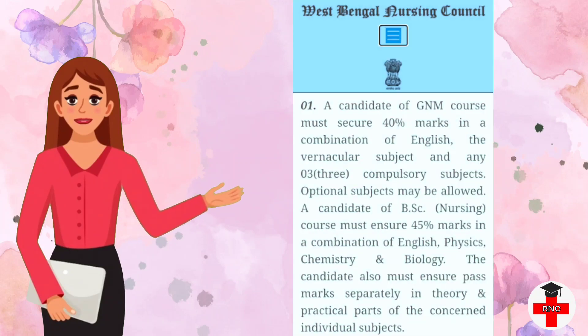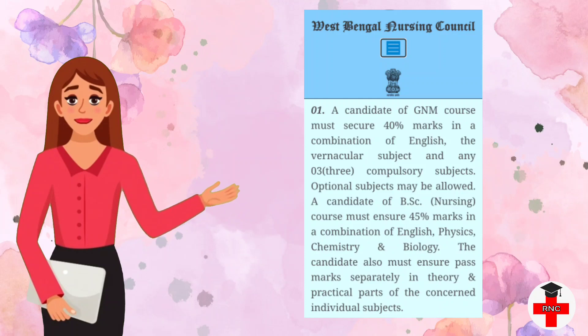The first criteria states that a candidate of GNM course must secure 40 percentage marks in a combination of English, the vernacular subject, and any three compulsory subjects. Optional subjects may be allowed. A candidate of BSc Nursing course must secure 45 percent marks in a combination of English, physics, chemistry, and biology. The candidate must also pass separately in theory and practical parts of each individual subject.